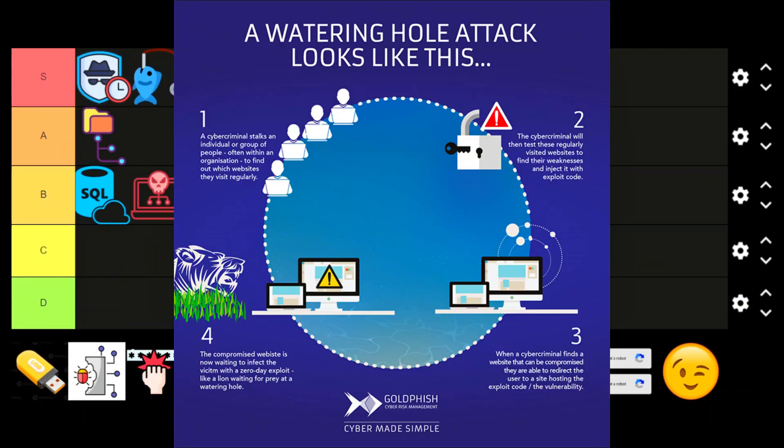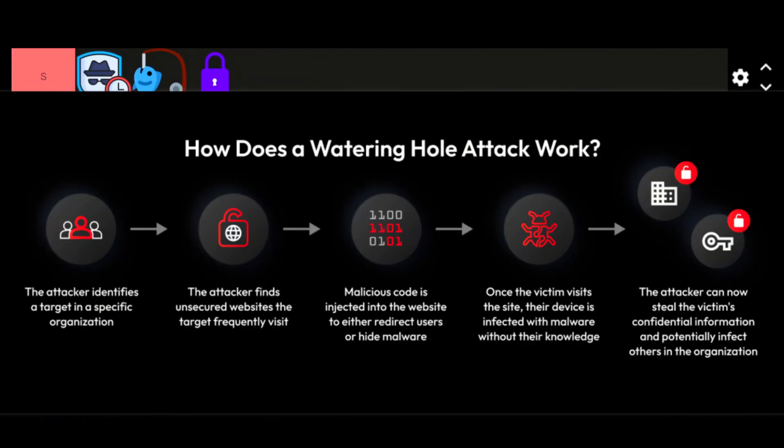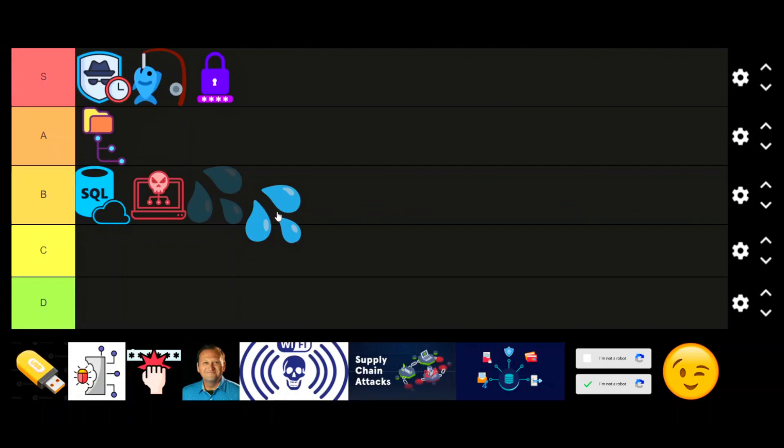Watering hole attacks. Hacking a site that your target visits regularly and planting malware is a nice way to get initial access. The problem is that it takes time and targeting the right site is tricky. Works well in nation-state attacks, but not as common for random cybercriminals. B tier.